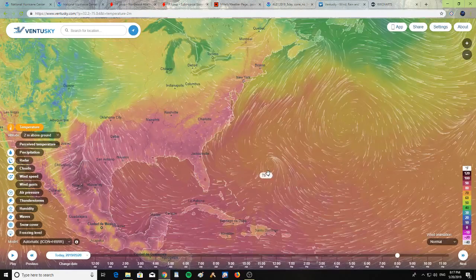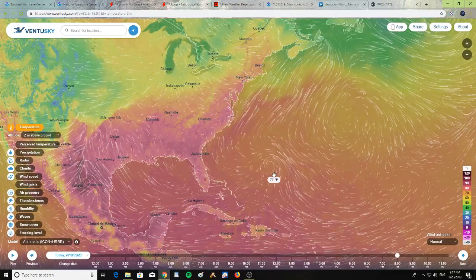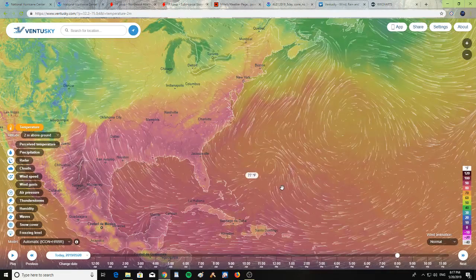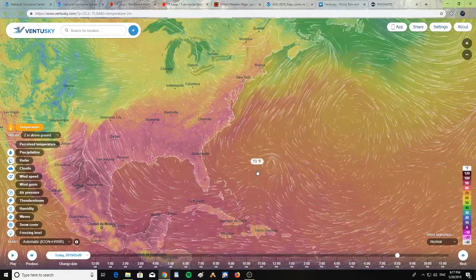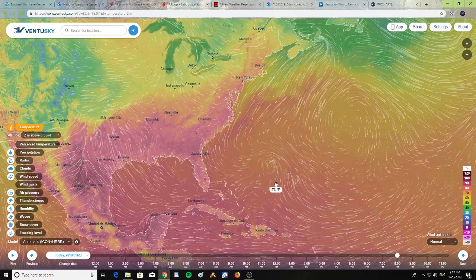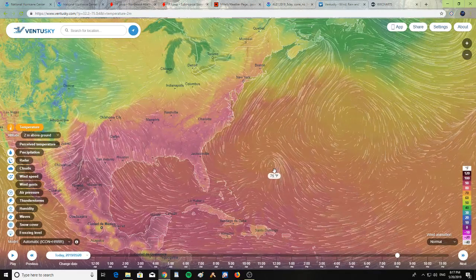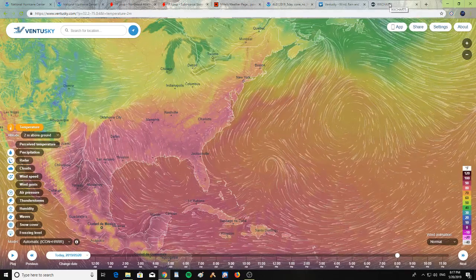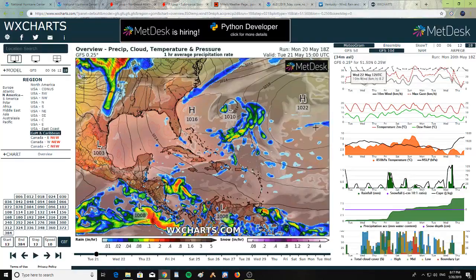The water temperatures around Andrea are 73, 75, 76, and 77 degrees, which is pretty much conducive for making storms — anything above 72 degrees can generate storms in the water. The warmer the water, the stronger the storms get.